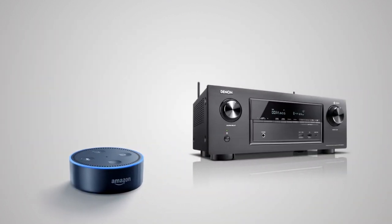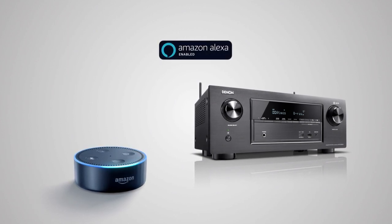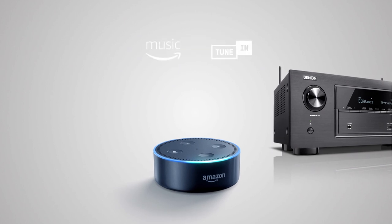Or use an all-new feature: voice control. Connect your Amazon Alexa to the AVR-X2400H and use your voice to start the music or control the volume. All you need is the Amazon Echo Dot and one of the supported music services.